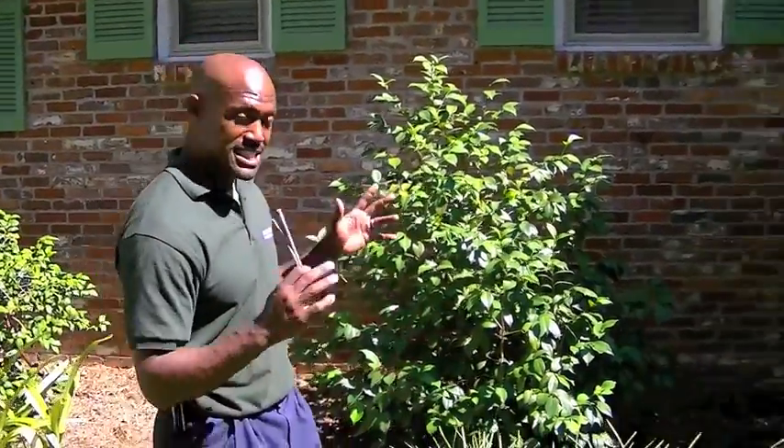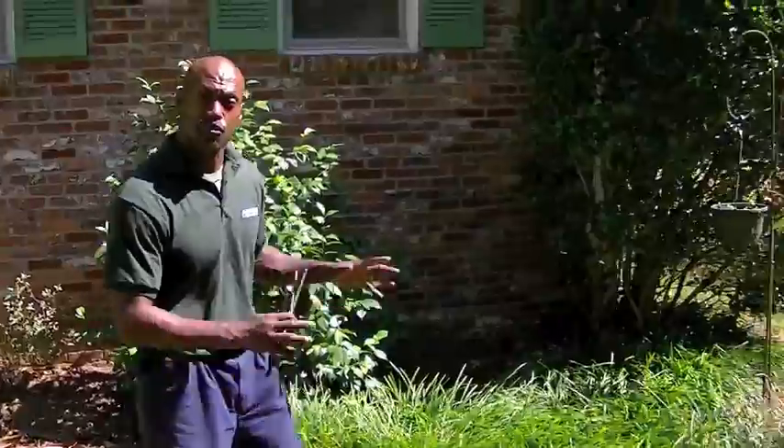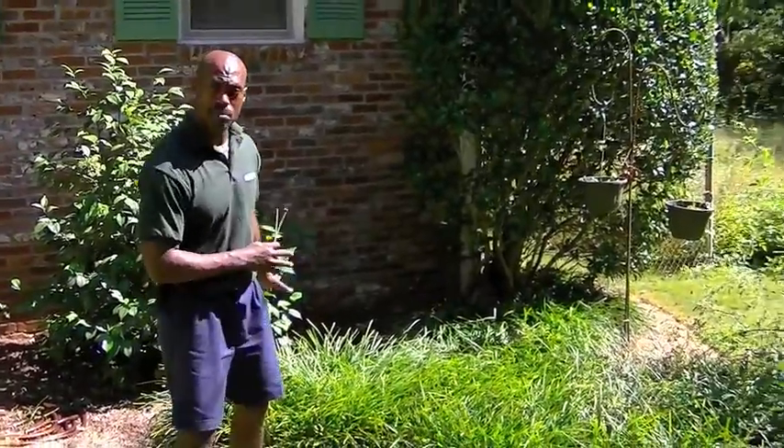Asim of Asim Landscaping giving you some do-it-yourself home gardening tips. I want to first talk to you today about three distinct types: ground cover, shrubs, and trees.